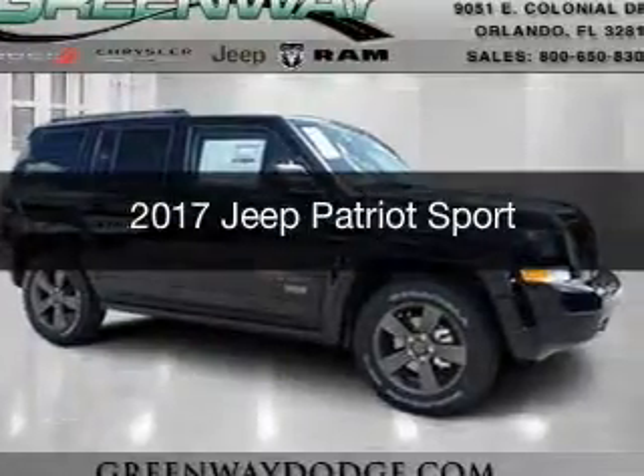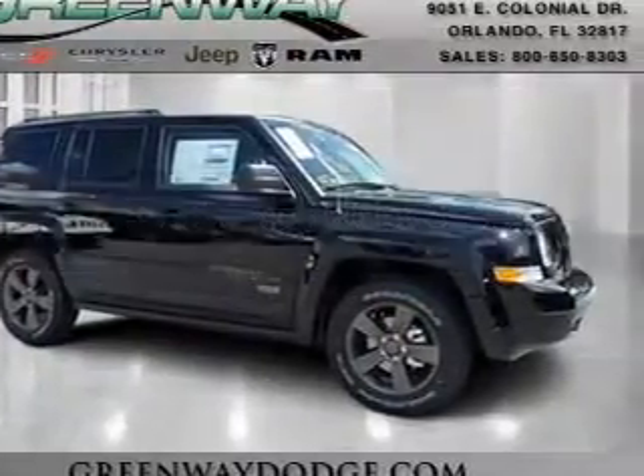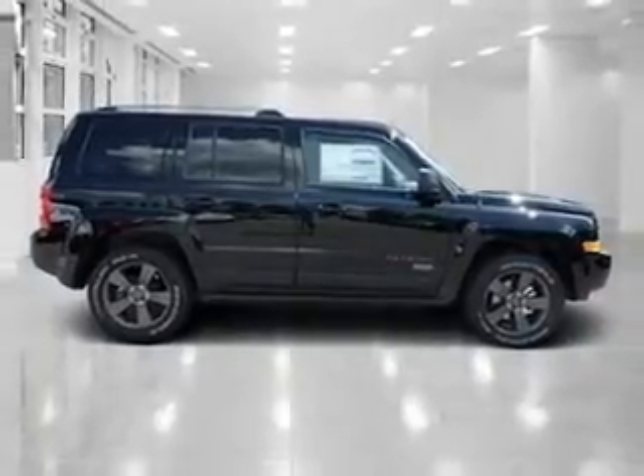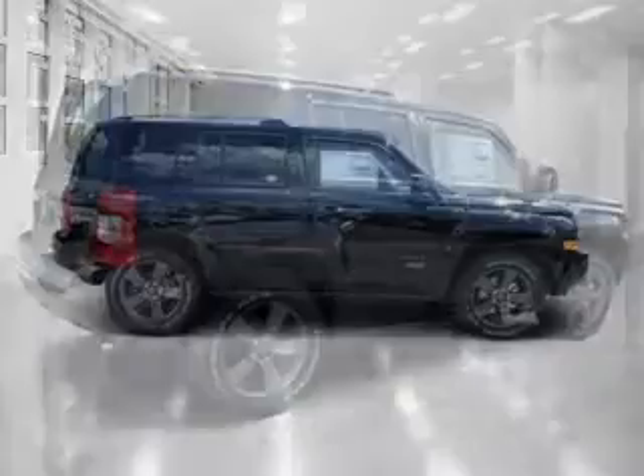This is a new 2017 Jeep Patriot. It's powered by front-wheel drive, a 2.4-liter 4-cylinder engine, and a 6-speed automatic transmission.